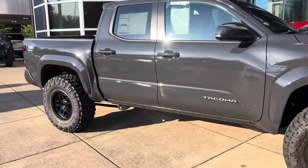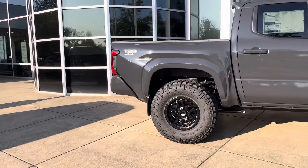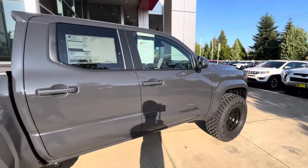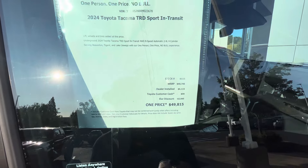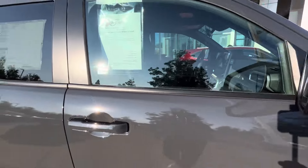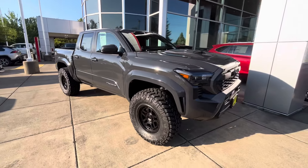I took another one of these trucks on a test drive and this is a really good looking one. This is a really nice Sport right here. They added about six thousand dollars worth of dealer installed options and it's forty-nine thousand dollars. They did a $2,000 discount, so that's the biggest thing — they're doing discounts on these trucks.